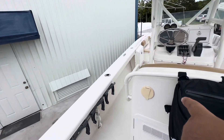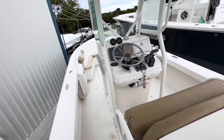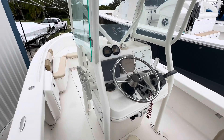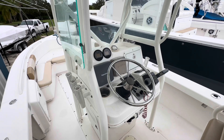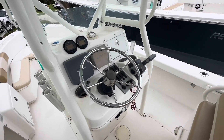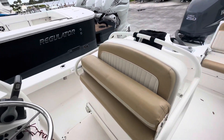It has a fresh water wash with a shower going towards the helm. You have two units: one is the Raymarine chartplotter and the other one is the Garmin fish finder. Yamaha gauges, the controls and basic switching. Here's the helm seat.